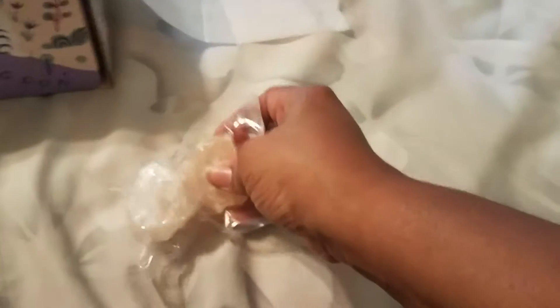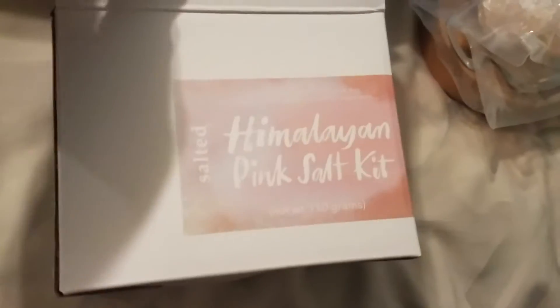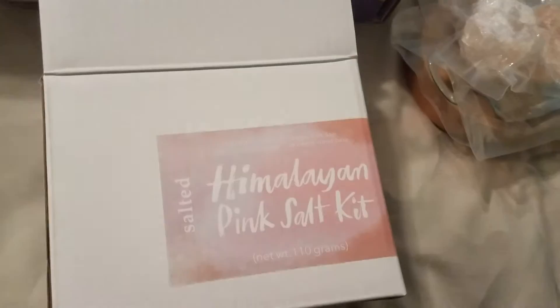I will show you this — the Himalayan pink salt kit. Here's the Himalayan pink salt, and here's something else with a wood block. I guess you scrape it on there. So that's really nice. It says Salted Himalayan pink salt kit.